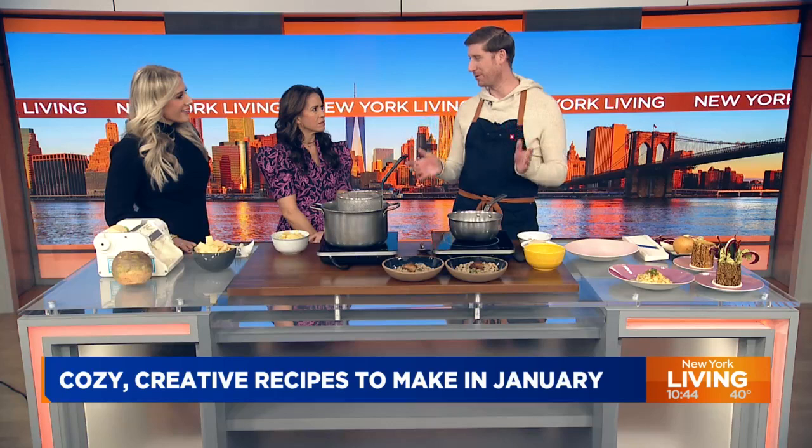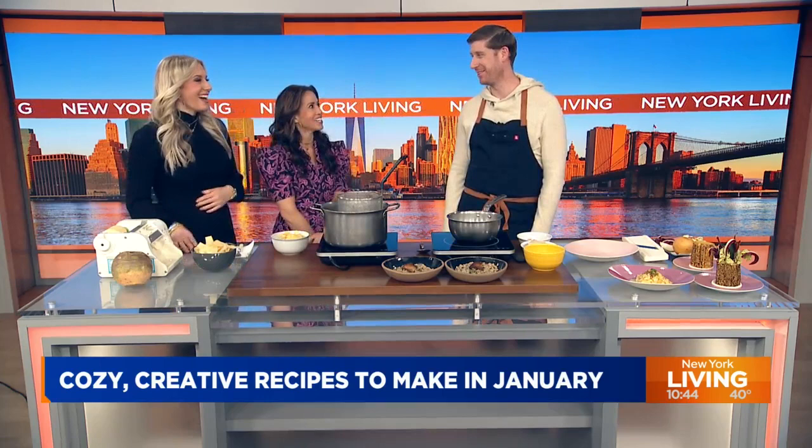Welcome to New York Living. Thanks for having me. Did you know it was saffron? I did know it was saffron — you didn't think it was Ice Spice? That's like culinary school 101, they teach you that. I gotta go to culinary school. It's really expensive. Like saffron. Saffron or culinary school? Both.